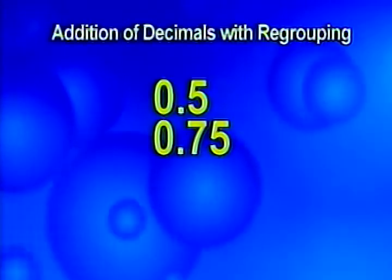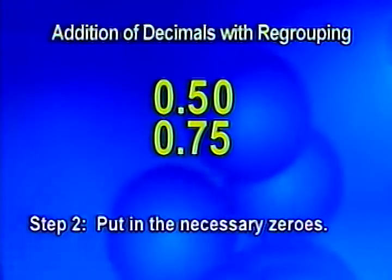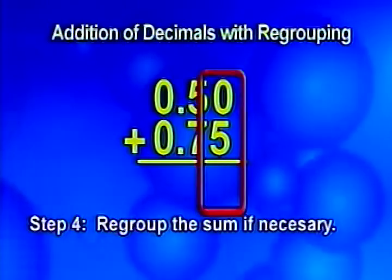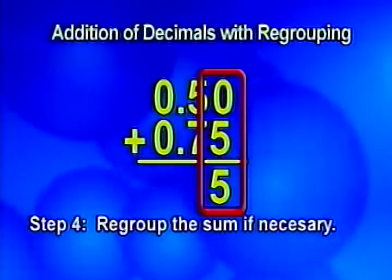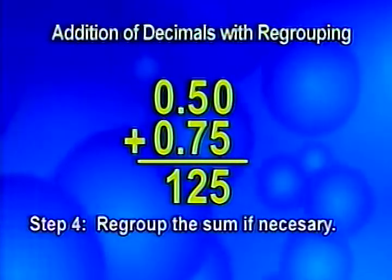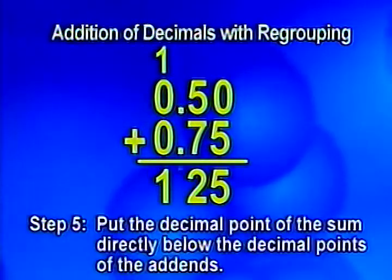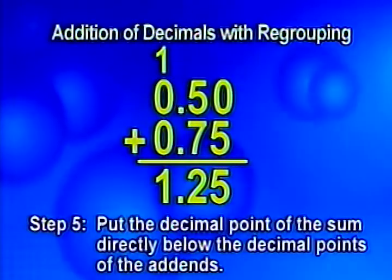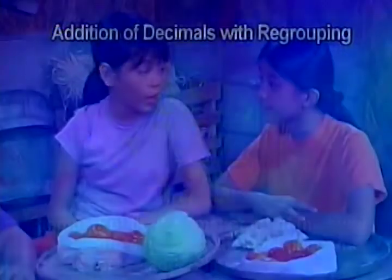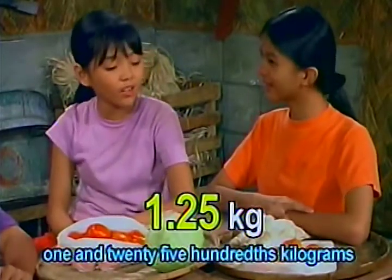I see you added the decimals. You lined up the addends and put in the necessary zero in five tenths to make it fifty hundredths. Then I added from the right and regrouped the sum. Zero plus five equals five. Then five plus seven equals twelve. What you did is regroup the sum twelve tenths as two tenths and one ones. One plus zero plus zero equals one. Then I put the decimal point of the sum directly below the decimal points of the addends. That's one and twenty-five hundredths. So, we have one bag of patani, one cabbage, and one and twenty-five hundredths kilograms of tomatoes.